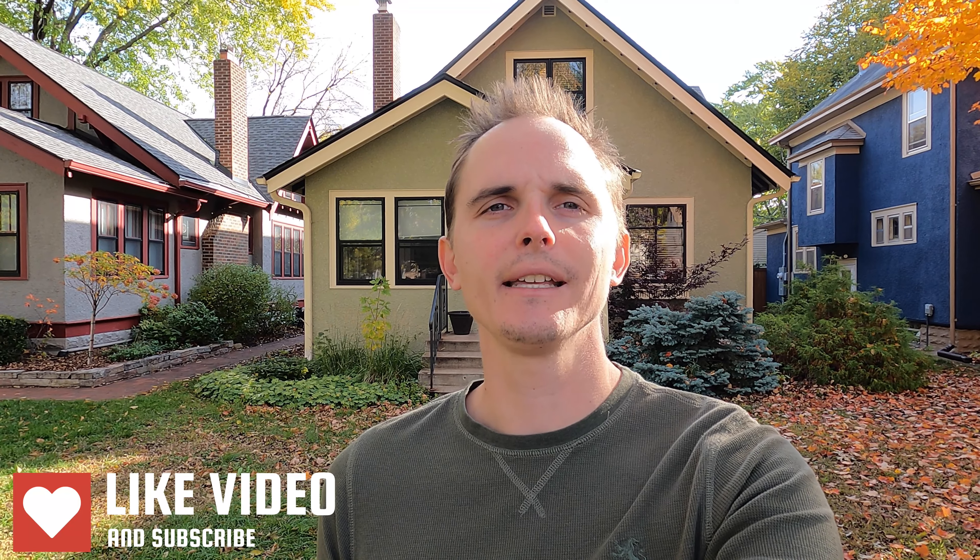Hey, this is Michael Getty with Mozzie Properties, and today I'm bringing you a video tour of 3817 Lindale Avenue South here in Minneapolis. This is the four-bedroom house behind me. We're going to go check it out. Be sure if you enjoy the video, hit that like button and check out the description below, where I post things like rent price, availability date, and links to the ad.